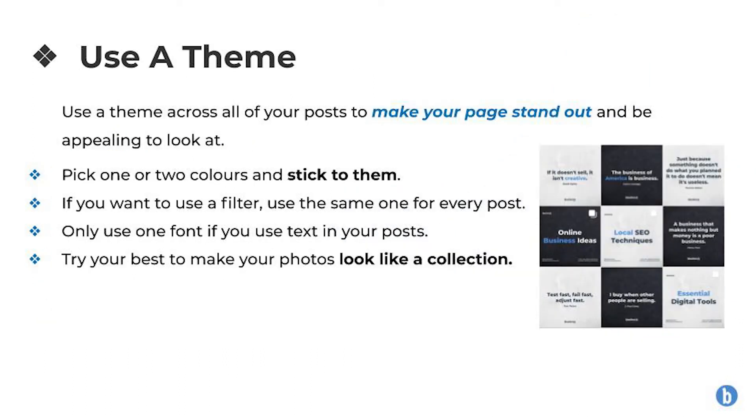Number two: use a theme. Use a theme across all of your posts to make your page stand out and be appealing to look at. To do this, pick one or two colours and stick to them. If you want to use a filter, use the same filter for every post so that you have one style throughout. Only use one font if you use text in your posts, and try your best to make your photos look like a collection.